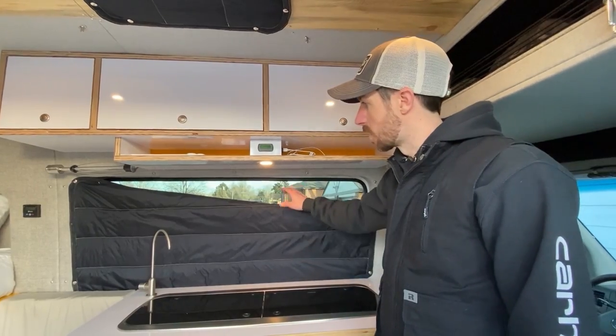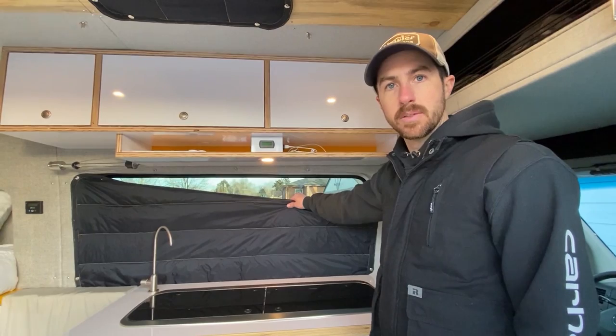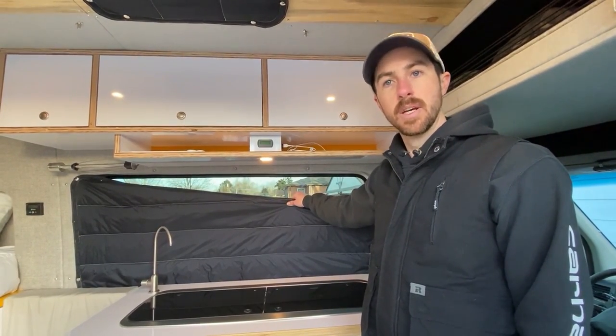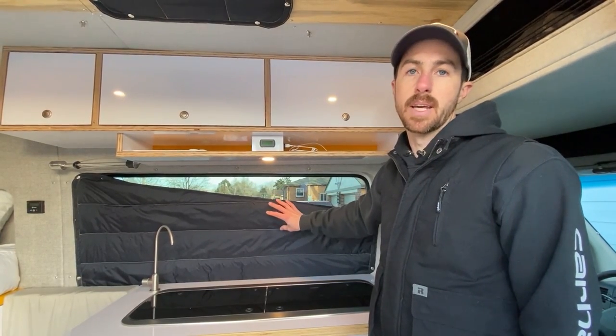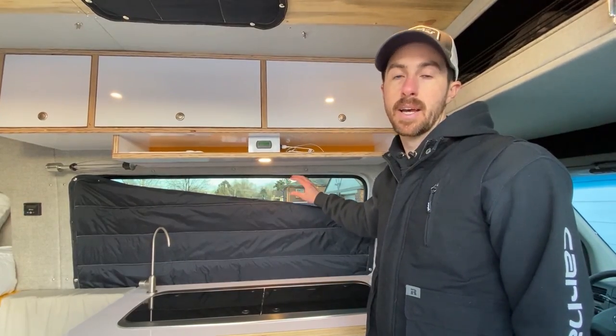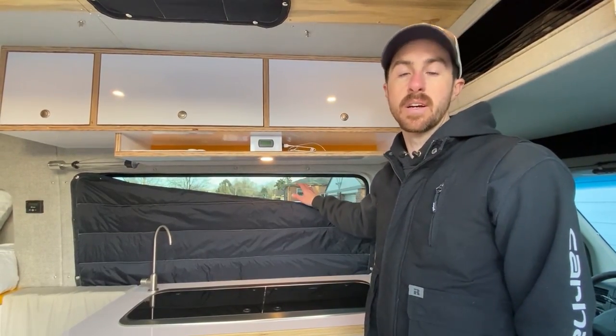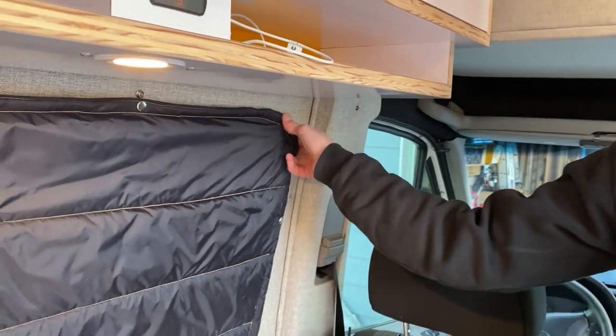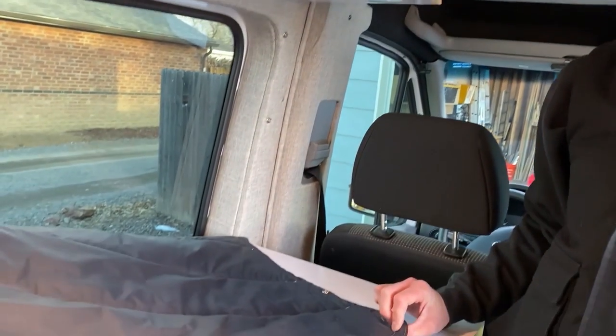Behind the cabinet you can see one of our insulated window covers. We make these with 3M Thinsulate apparel insulation. They do a great job of keeping heat in the van when camping in cold weather and keeping heat out when they're in the sun. These covers snap into place quick and easy. We kept them black on the window side so that when we're in a neighborhood at night all the windows look black — no silver Reflectix showing — so it doesn't look like anyone is sleeping inside the van.